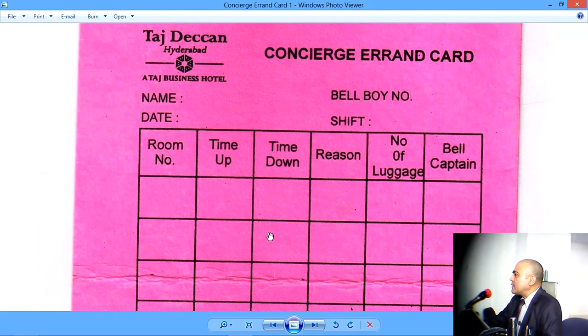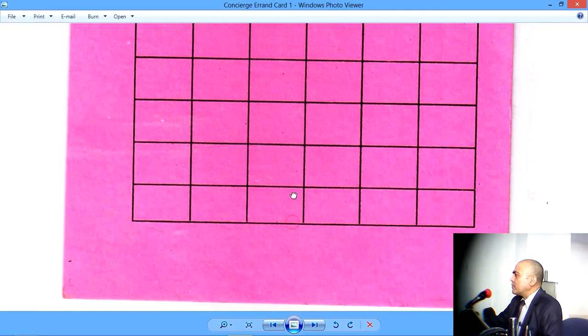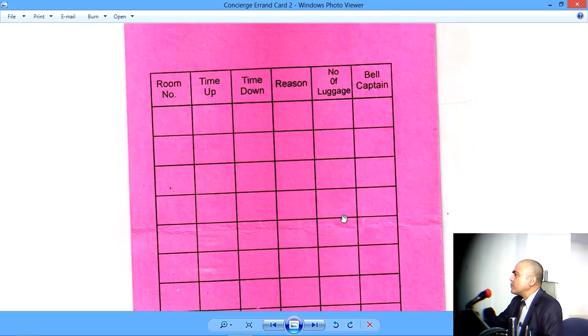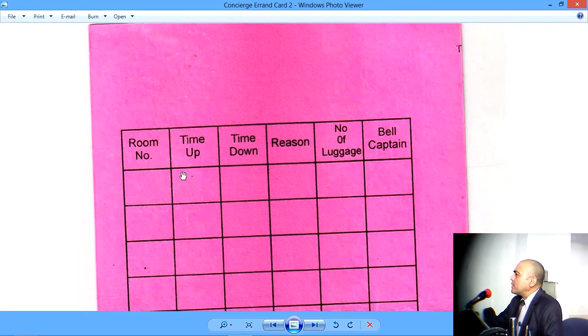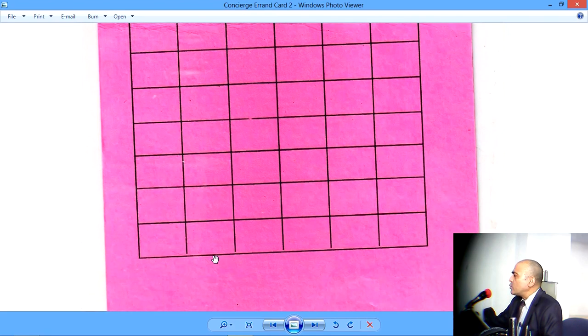This document also has a reverse side. Let me first show you the whole thing — there is nothing at the bottom. And the reverse side has the same entries which you saw on the front portion of this document: room number, time up, time down, reason for the errand, number of luggage, and Bellcaptain's signature. I have counted these rows — there are 20 rows, which means one card may contain 20 errands run by the Bellboy.